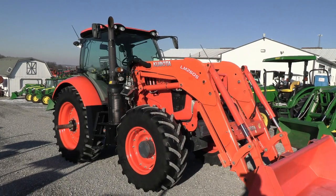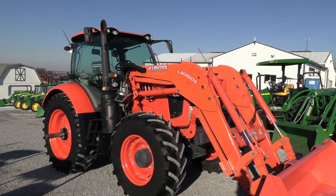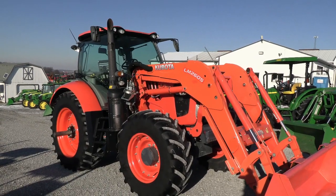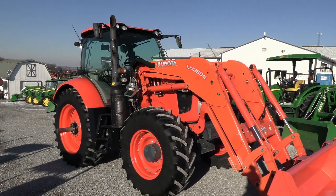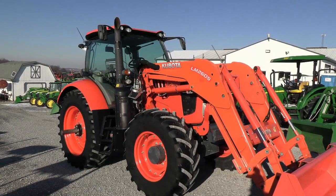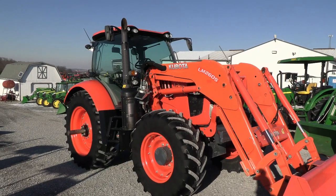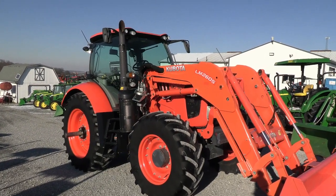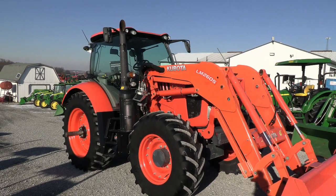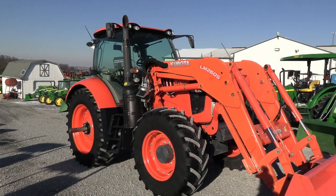Today we're showing you a 2016 Kubota M7 151 Premium Tractor, a four-wheel drive cab tractor with just under 800 hours on it — a very clean tractor. Engine horsepower is rated at 148, plus a 20 horsepower boost giving you a max engine horsepower of 168. This is the premium model, so it has all the bells and whistles.